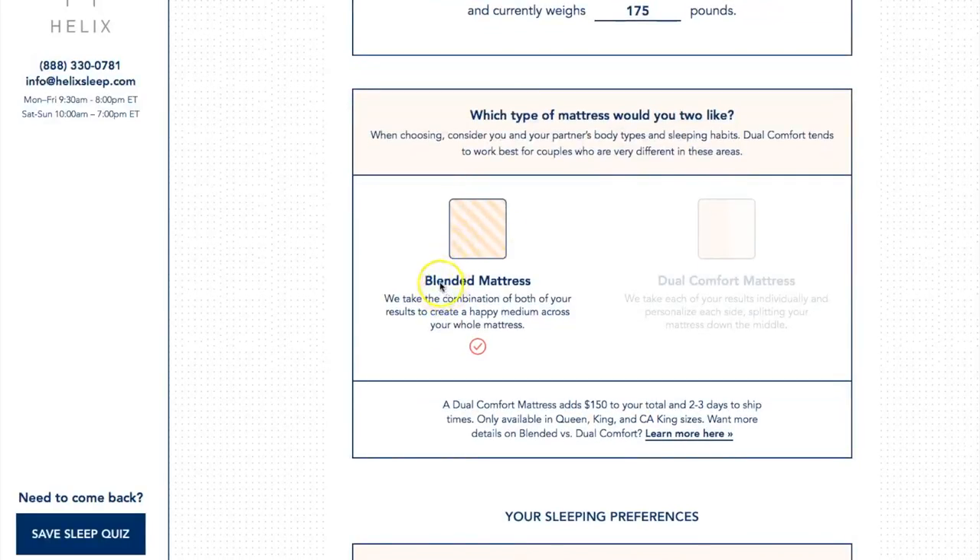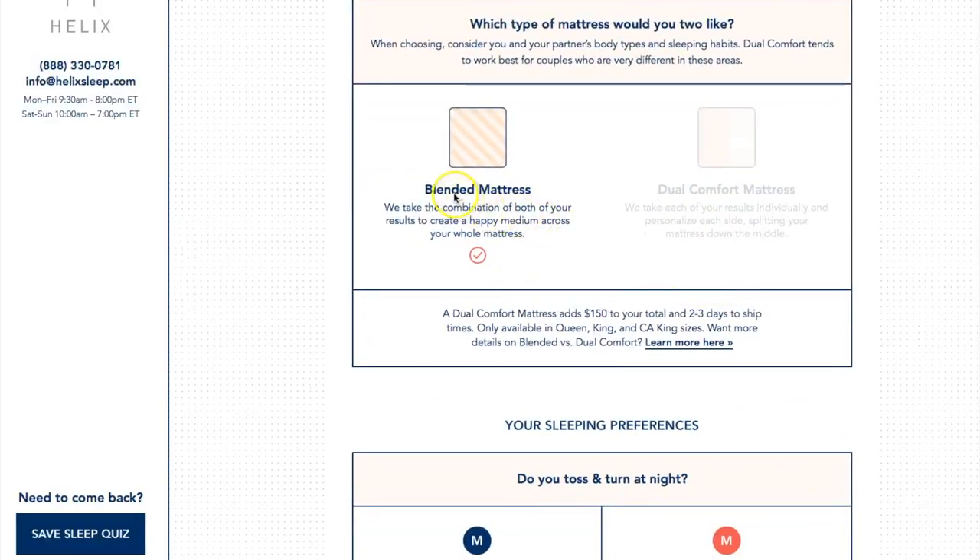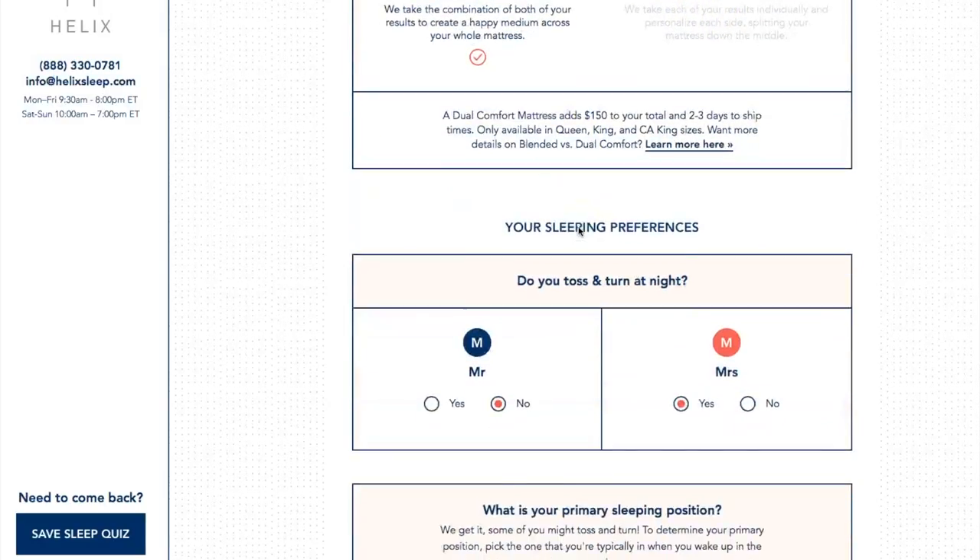You also have a choice between a blended mattress or a dual comfort mattress. The blended mattress is a combination of both of you — since me and my husband prefer the same things, we chose the blended. The dual side is where your partner may sleep one way and your other partner may sleep a different way. This is really a nice feature to have.